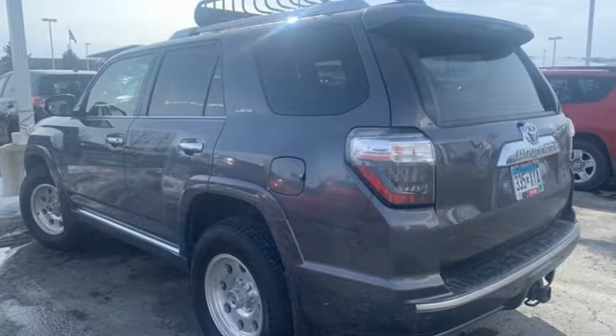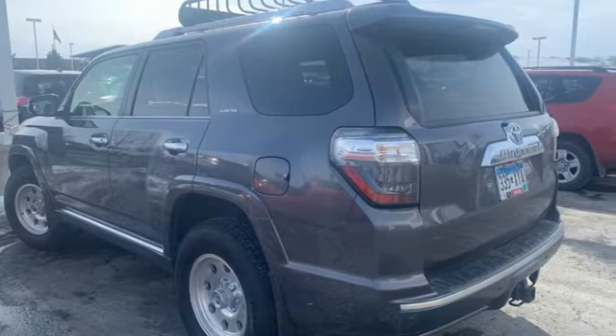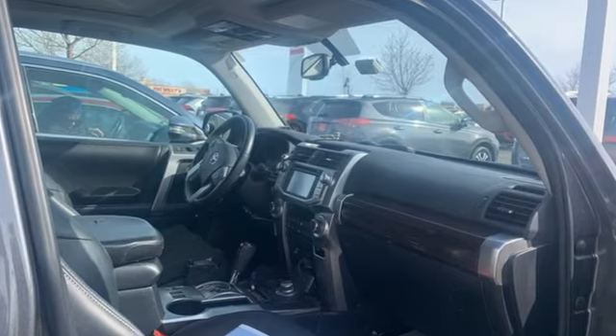The Car Connection remarks, the 4Runner is authentic and that's part of what makes its rugged style work so well.